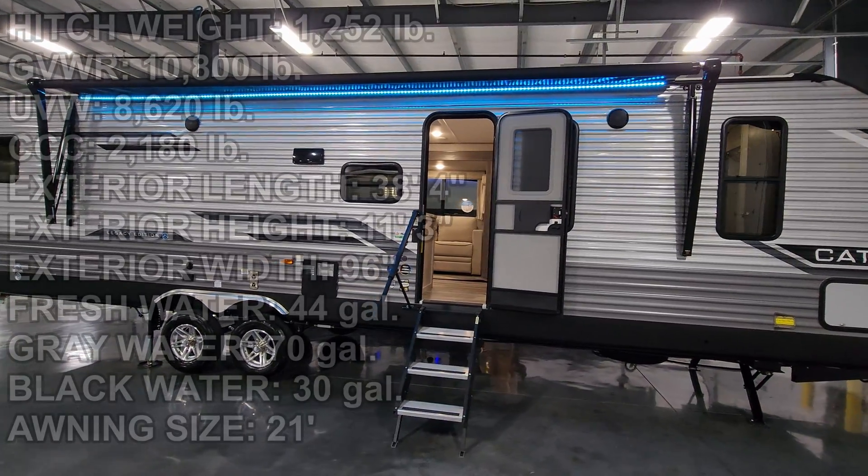Thanks a ton for taking the time to watch my RV videos — I really do appreciate it. Please remember to like, share, and subscribe if you don't mind helping out the channel. And check out the folks at Couch's RV Nation, one of the largest internet discount dealers in the country. Thanks again.